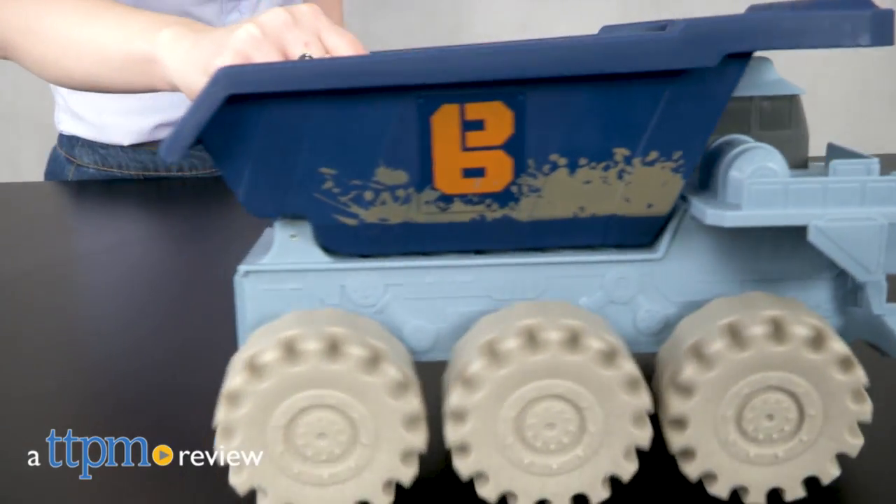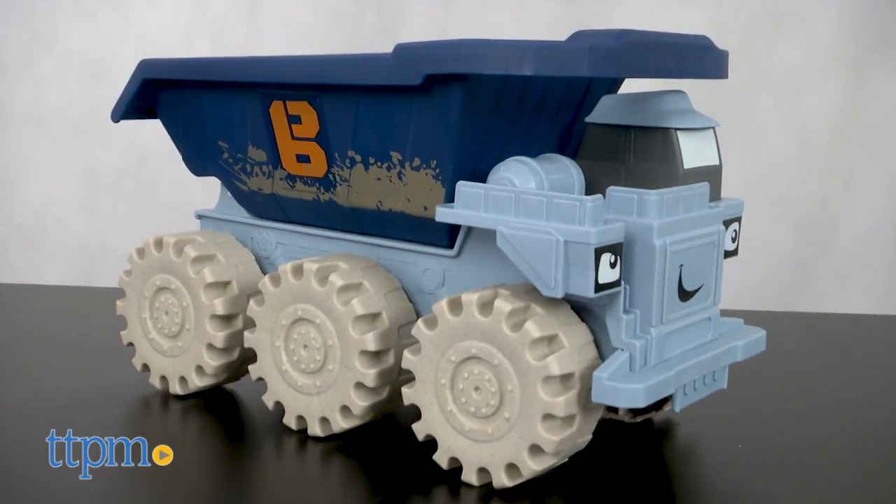This is one Mega Machine you'll want to get out of the way for. Hi, this is Jen from TTPM, and I'm here with the Bob the Builder Mega Machines the Movie Mega Thud Mega-sized Rolling Vehicle from Fisher-Price.